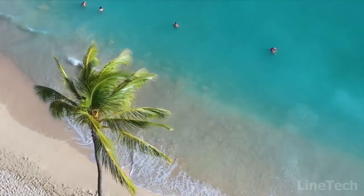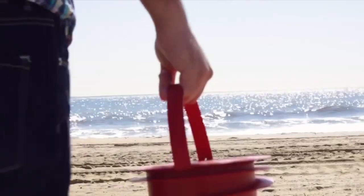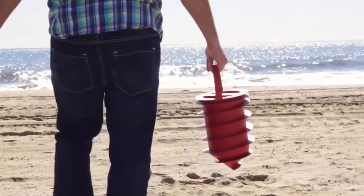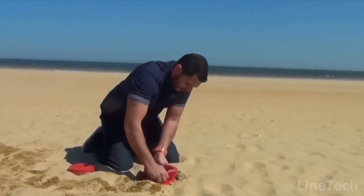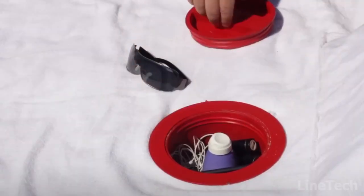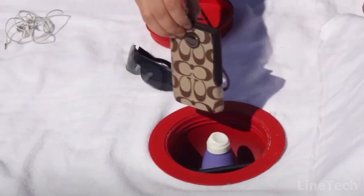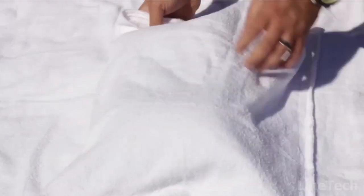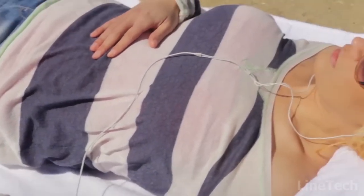Beach time! Too worried about your essentials that can be either covered with sand or even stolen? This Beach Vault is your special secret place that'll keep all your belongings safe and sound. Just screw it into the sand, just like an ordinary screw. Then put all the necessary things inside and close the lid. There's enough space for your tablet, wallet, speaker, keys, and many other things. One more pro is that all your gadgets will be protected from direct sunlight and heat. There's also a pocket for quick access to your phone.